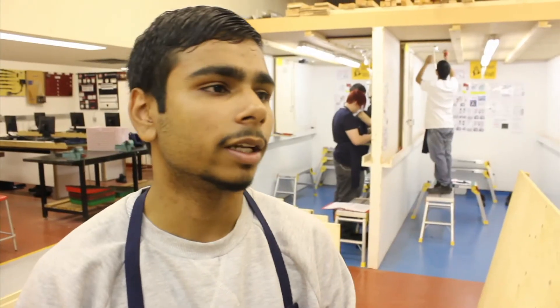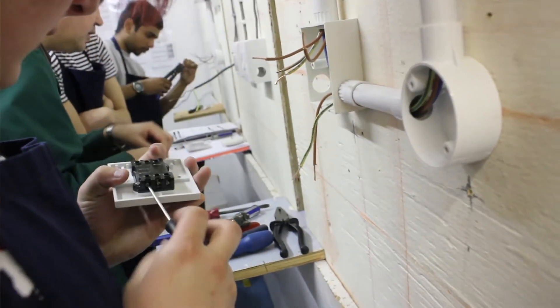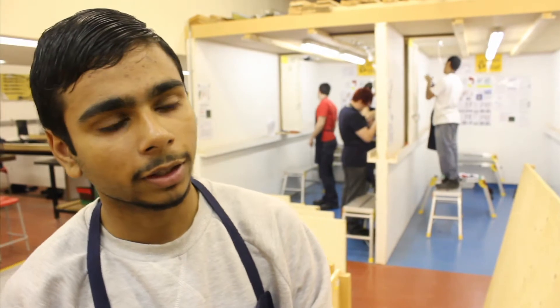My name is Akhtar and I'm doing electrical installation level two. Lewisham College gives you the full experience for level two — it's more practical based with only a small bit of writing. You're better off here than anywhere else.